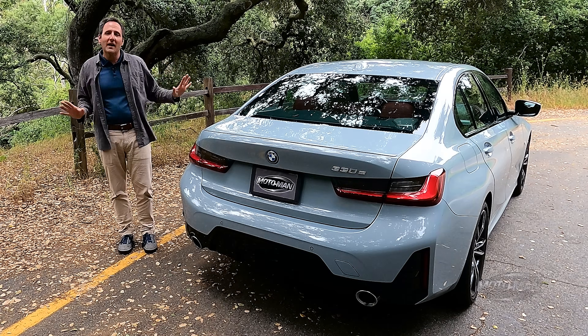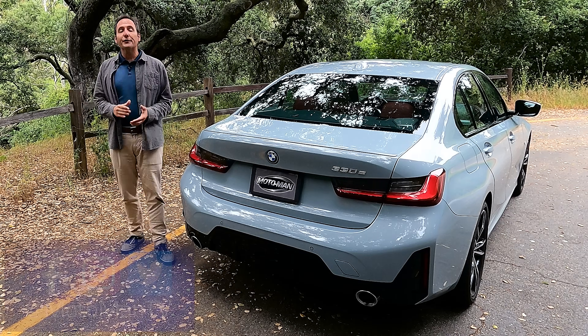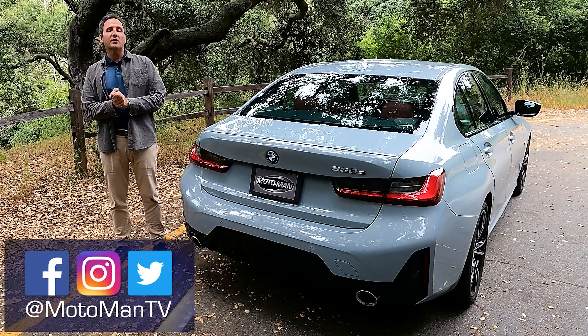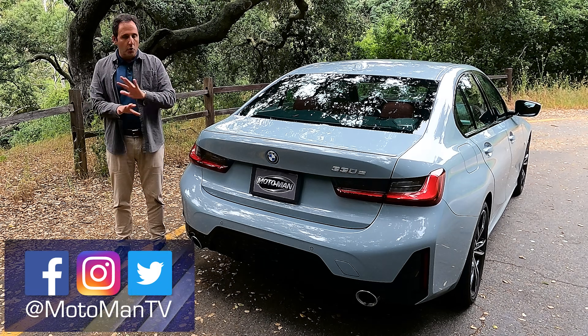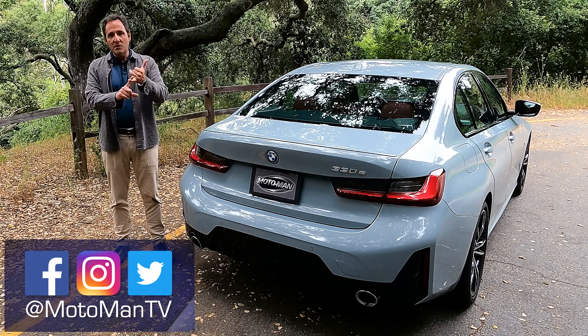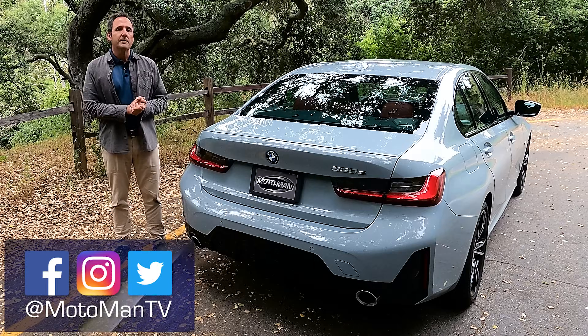I am just one man, so at this point in the episode I turn to you guys to opine in the comments below or via our social media — Moto Man TV on Facebook, Twitter, and Instagram. If you got value out of this episode, I would greatly appreciate you sharing it with all your friends on your socials and doing all the YouTube things: subscribe, notifications, and the like button. Till I see you in the next episode, bis später.